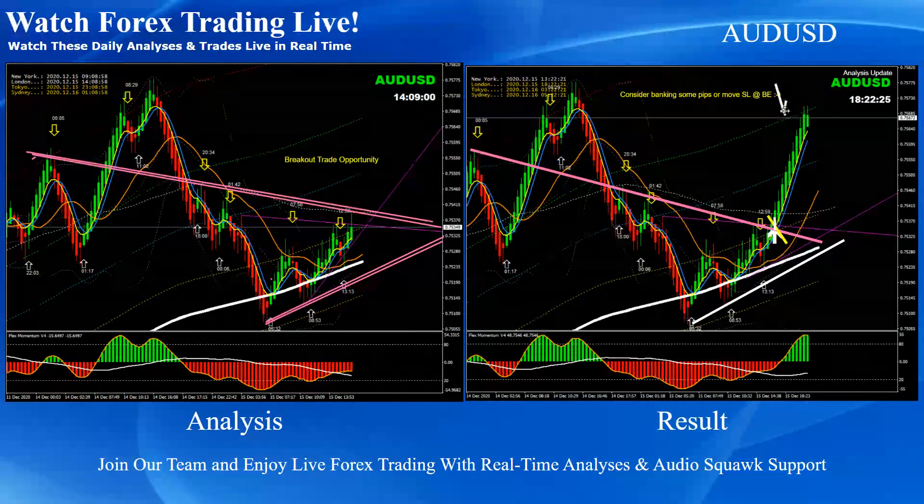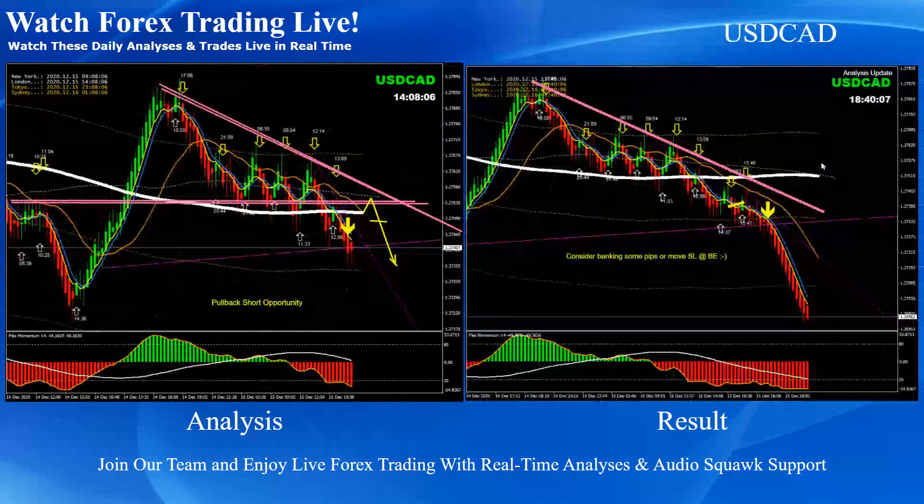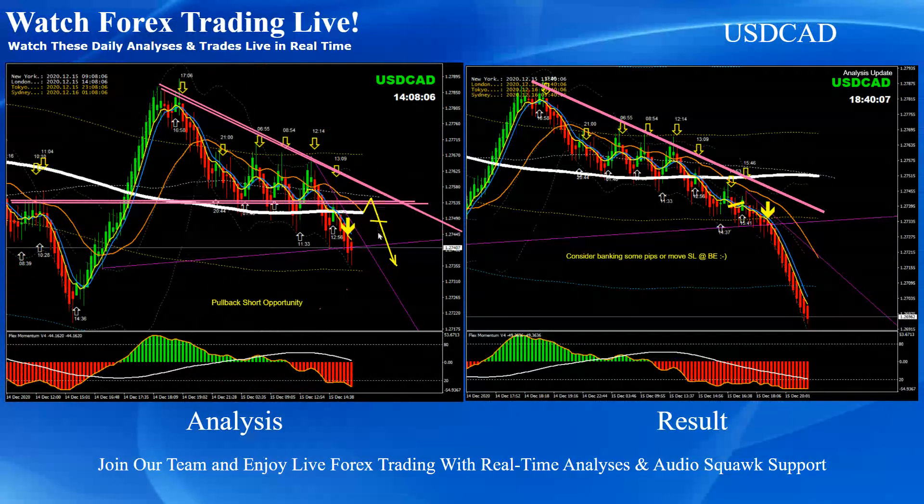Aussie Dollar — you can see this was against a symmetric triangle pattern breakout long trade; price nicely hit the first target and the second target. Dollar CAD — we already had the breakout, and afterwards we announced to traders that if the price respects the orange MA, we should be looking for another pullback short trade. If you look at the bottom, momentum was bullish, and we had another beautiful pullback short trade on Dollar CAD.